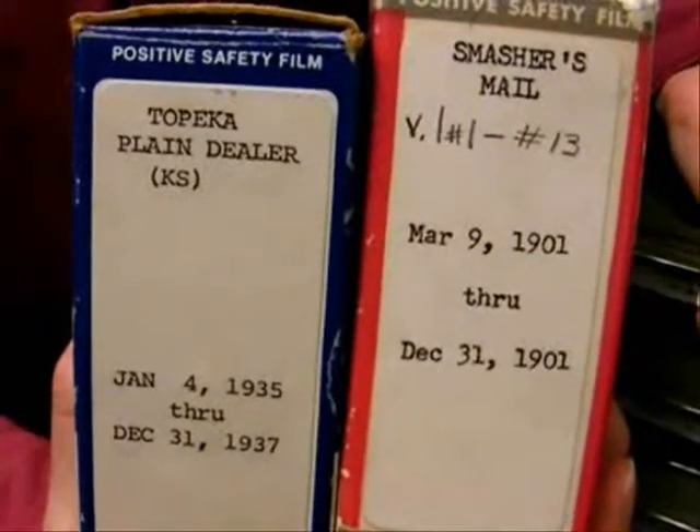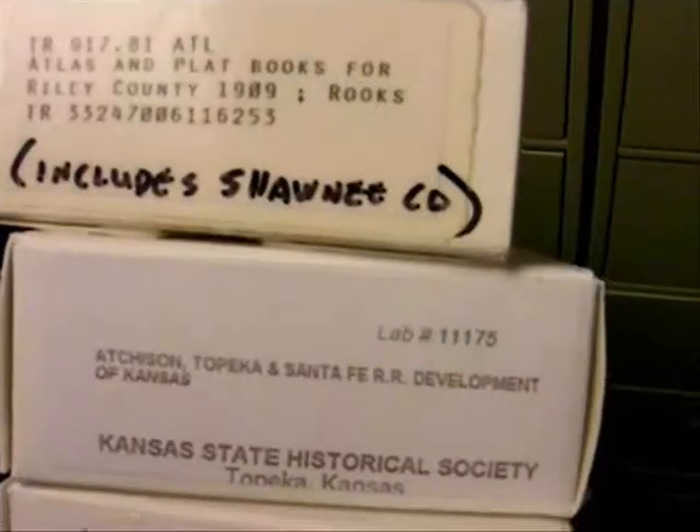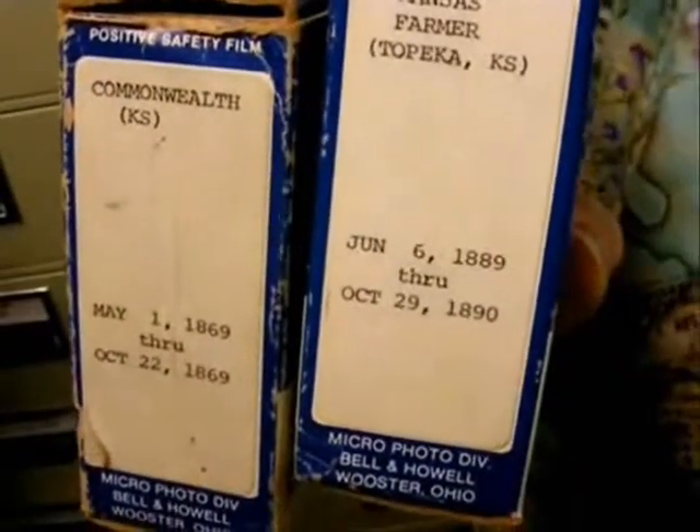It might be old plat books, which are map books of different counties. Another wonderful resource we have on microfilm are Topeka building permits that go back to the 1880s. Some of the other things that we have on microfilm include Carrie Nation's Smashers Mail, which was her newsletter around the turn of the 1900s that let people know about her anti-liquor campaigning. We also have different other newsletters and newspapers — construction news, which talks about buildings in more recent years in Topeka, and smaller newspapers from the early parts of Topeka's history, such as the Plain Dealer, the Commonwealth, and other smaller newspapers that were shorter run.